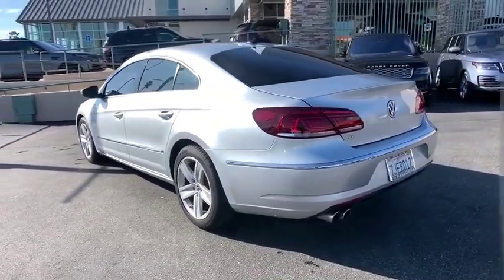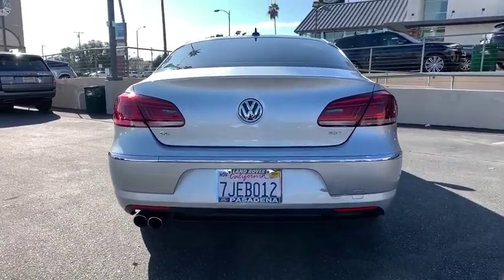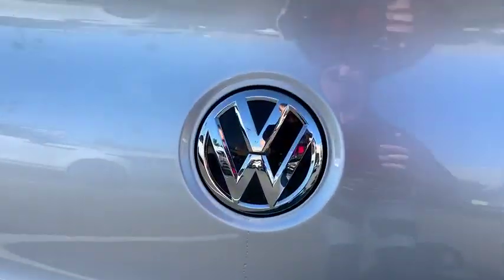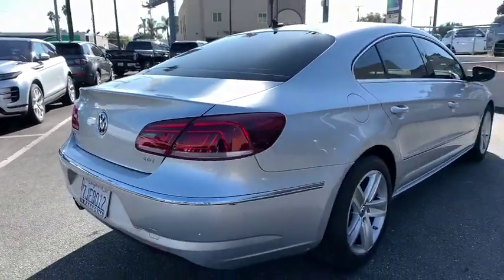Here are some of this vehicle's great options: keyless entry, CD changer, power passenger seat, steering wheel audio controls, navigation system, anti-lock braking system, traction control.